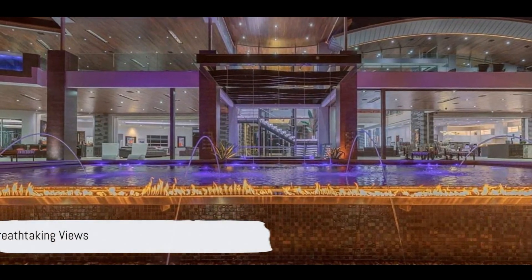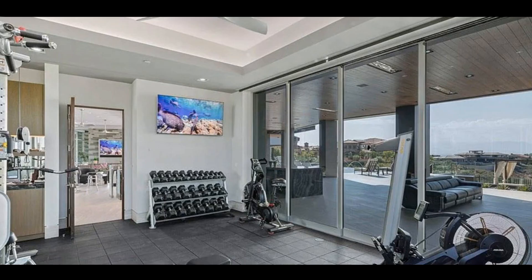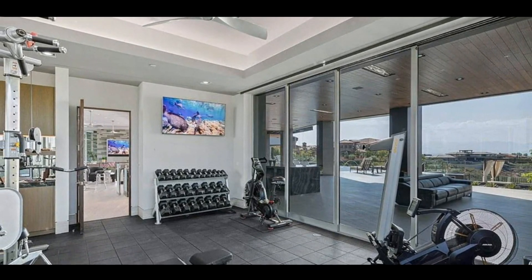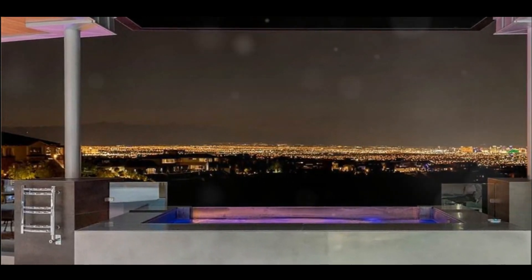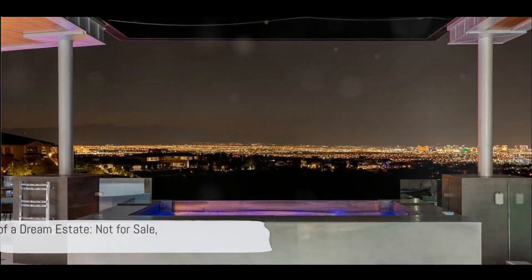And let's not forget those views — this estate offers some of the best views in the city. This property offers panoramic views that will take your breath away. Whether you're enjoying the city skyline or the natural beauty surrounding the estate, every window offers a stunning vista. It's truly a one-of-a-kind experience.